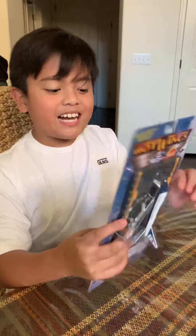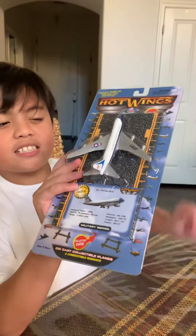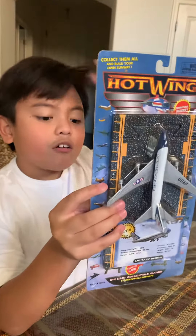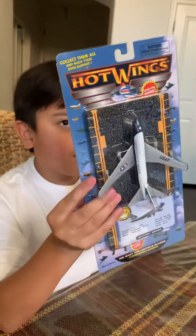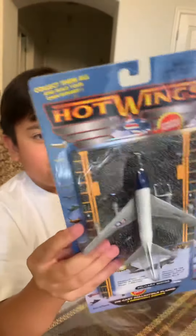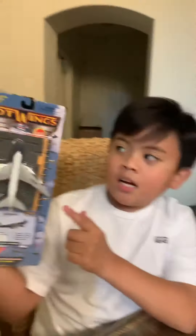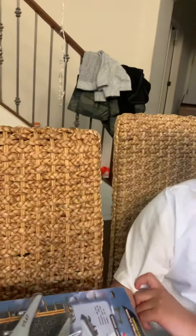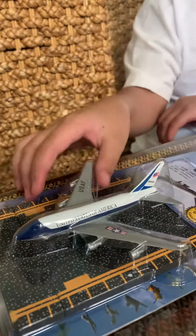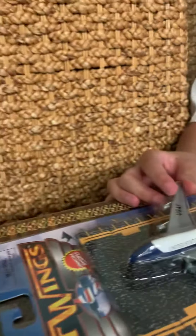Hello! Welcome back to the channel. Today we have another aircraft unboxing. This is also from my haul from Pima Air & Space Museum that I went to in Arizona. This is the Hot Wings model — the Hot Wings Air Force One 747-300.